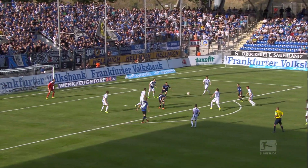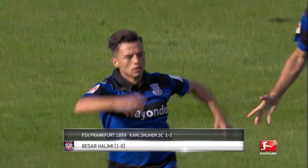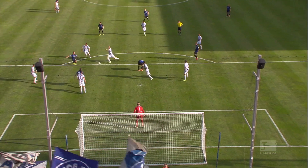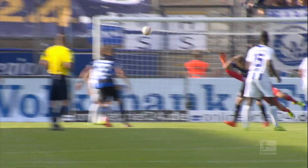FSV Frankfurt fans only had to wait 24 seconds to see Bezar Halimi belt the ball home in their away match. An absolute thunderbolt, but it was to no avail in the end as Frankfurt lost 2-1.